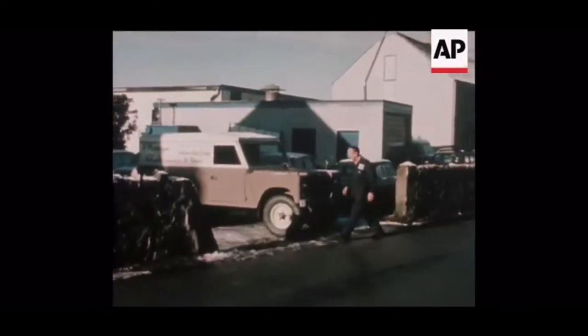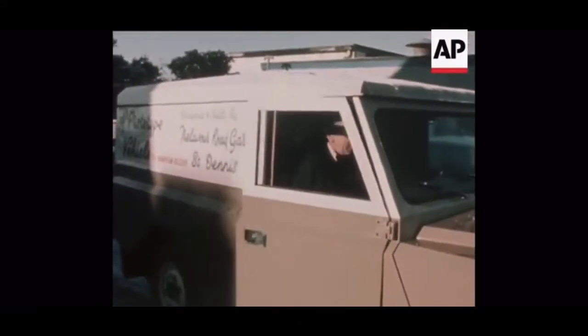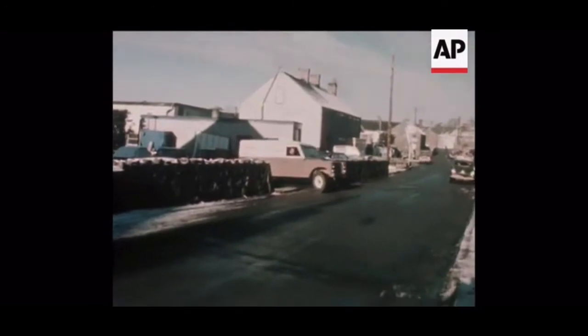So, at his garage in the Cornish village of St. Denis, Mr. Metherill has spent a year designing and making a prototype of what he calls the Land Master.